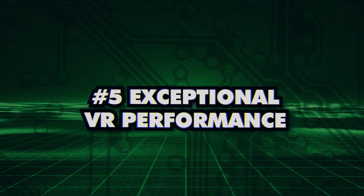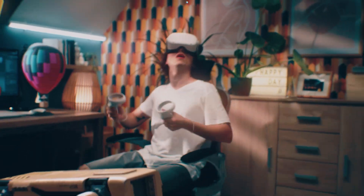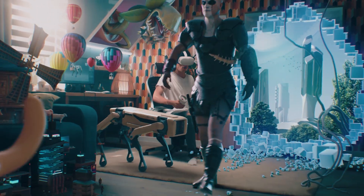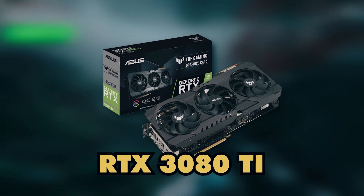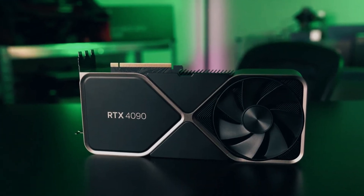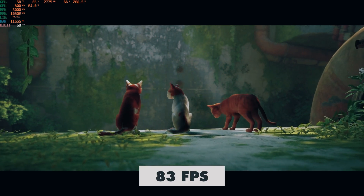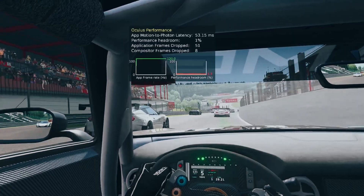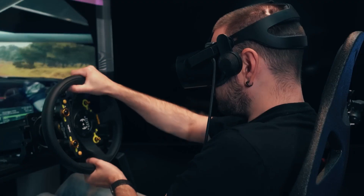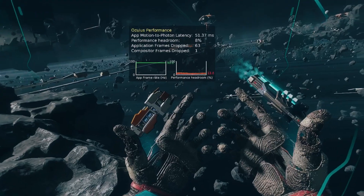Number 5: Exceptional VR Performance. It's no surprise that the RTX 4090 takes the crown as the ultimate choice for high-resolution VR headsets and creative workstation applications. While the RTX 4080 is a strong contender offering a performance boost over the RTX 3080 Ti at a lower price point, it can't match the RTX 4090, which dominates in ray tracing with a remarkable 83 frames per second compared to the RTX 4080's 47 frames per second. For maximizing the virtual reality experience, the RTX 4090 is the go-to choice, with its powerful processing speed and advanced graphics capabilities.